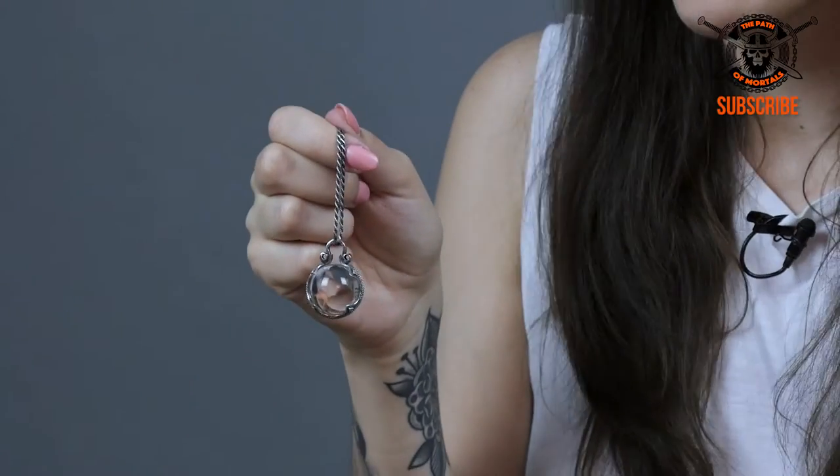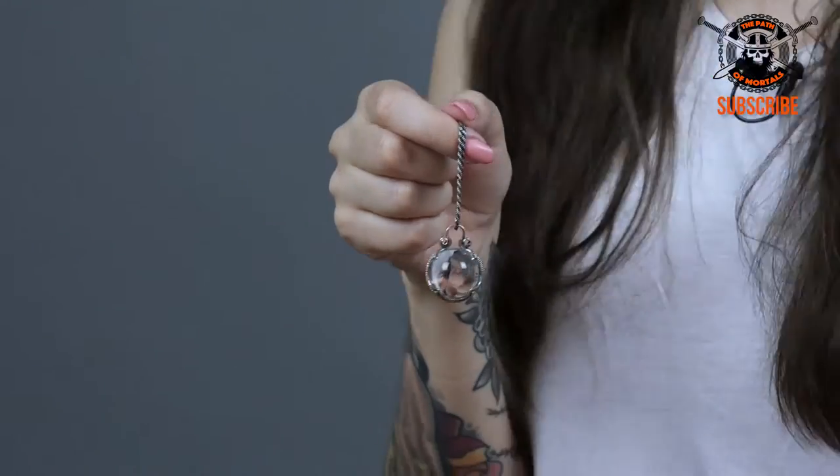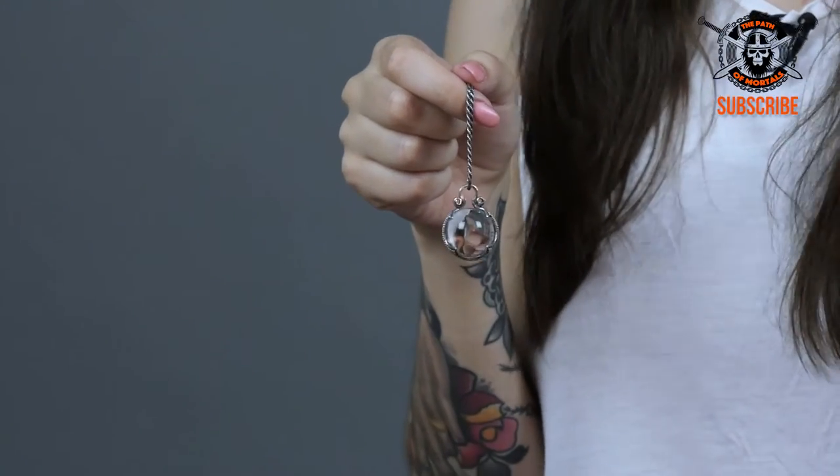This magical piece is actually being sold for a magically low price, so make sure you check it out at the link below. If you like us, check out our Facebook page — give us a like, write us a comment. We love hearing back from you guys. We'll see you soon on the Path of Mortals. Bye guys!